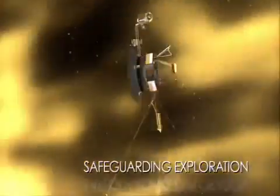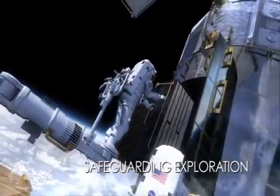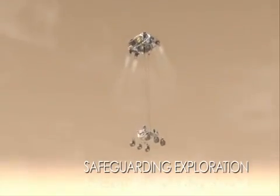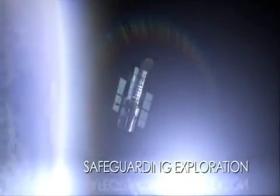As we explore the reaches of our solar system, we must protect our satellites, astronauts, and robotic missions from solar activity. Using the knowledge obtained from its heliophysics observatories, NASA can help engineers develop new tools to protect our explorers as they venture out to new destinations.